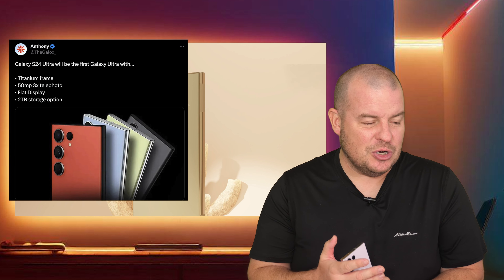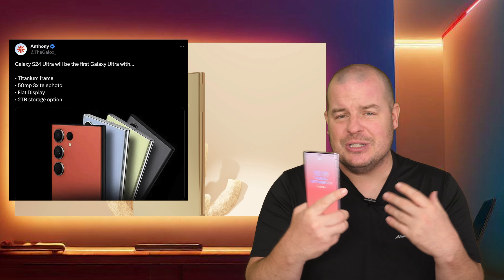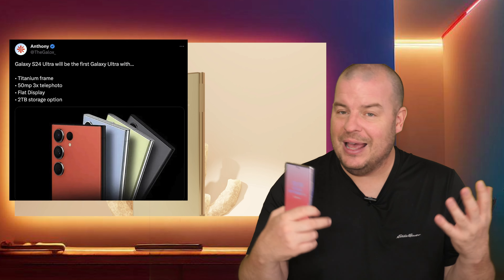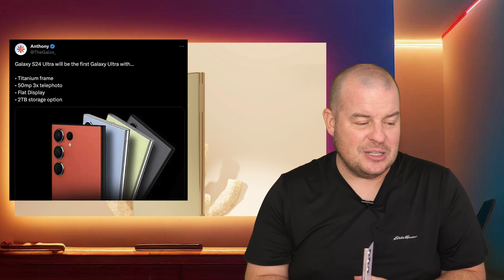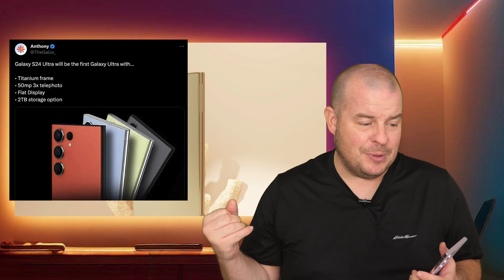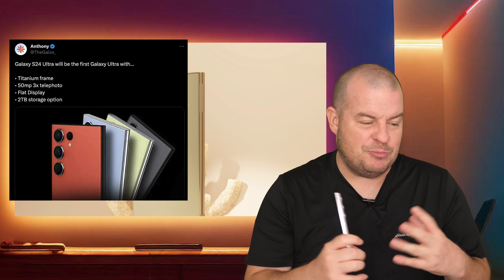The flat display has a lot of people worried about the edges and how wide and uncomfortable it might be, but I think it's going to be fantastic to have more screen real estate. The two terabyte storage option, if it comes out, is overkill but I know some people would be happy about it. Remember, they've had flat displays on other Galaxy phones, but this is specifically for the Galaxy Ultra lineup.